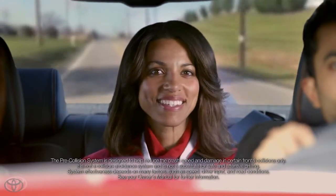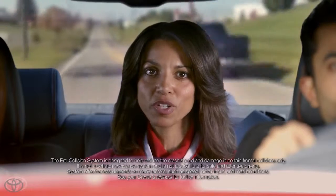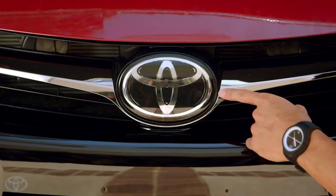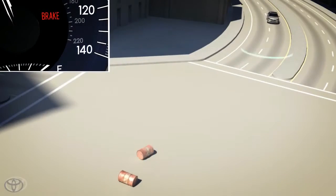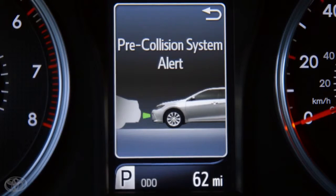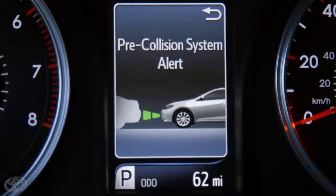The pre-collision system is designed to detect vehicles and certain obstructions in the front of your car with the use of wave radar located behind the Toyota emblem on the front grille. If the wave radar senses that a frontal collision is about to happen, it will warn you by turning on the PCS warning light, sounding a chime, and displaying a message to brake in the instrument display panel.